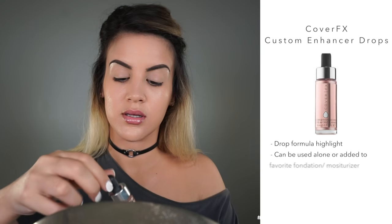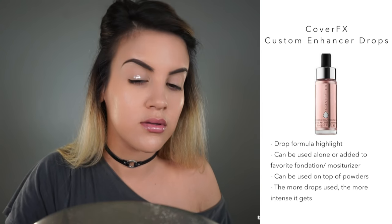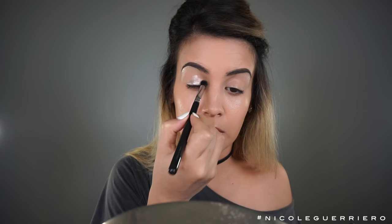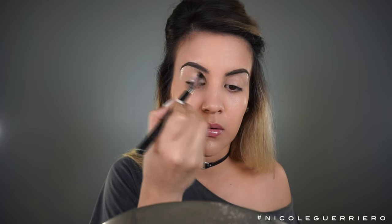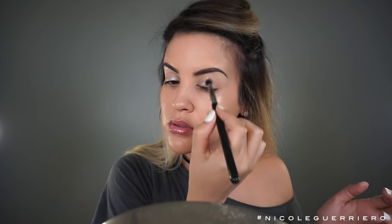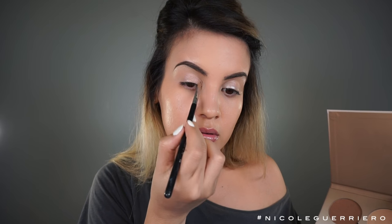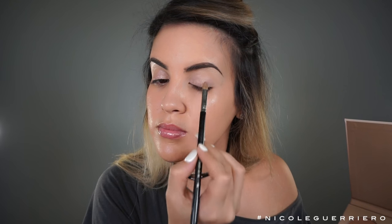So now onto the eyes. I'm gonna use these Custom Enhancer Drops from Cover FX in the color Celestial. It's just kind of like a liquid highlighter, and I wanted to use this as my base today for my shadows, so any matte shadow I put on my lid kind of has like a little shimmery effect to it. So I'm gonna pop this on all over, and then put a little bit of highlight from the Anastasia Sun Dipped in like the color Tourmaline. I'm putting this on so any matte shadows I put on will kind of have a little shimmery kick to them.